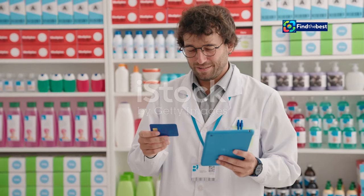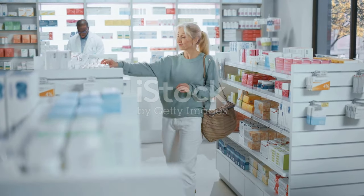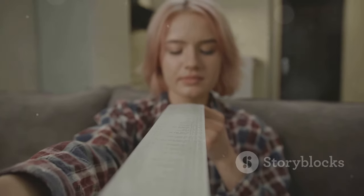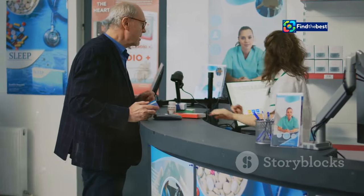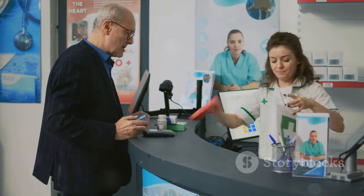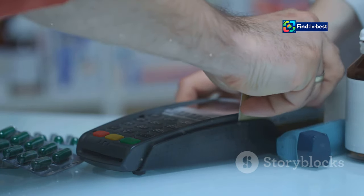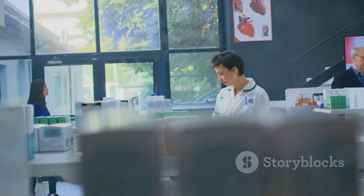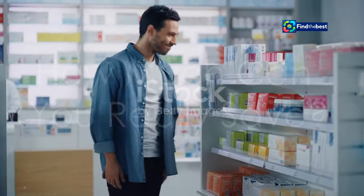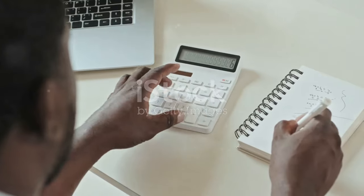Now let's talk about prescription medicines. If you regularly rely on prescriptions, you know how quickly those costs can escalate. There's a secret weapon for saving on prescriptions too: the Prepayment Certificate, or PPC. A PPC is like a season ticket for your prescriptions — you pay a one-off fee and get all your prescriptions covered for a set period, either three months or 12 months, meaning no more paying for each individual prescription.